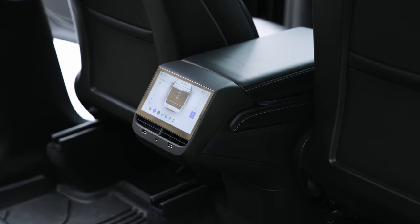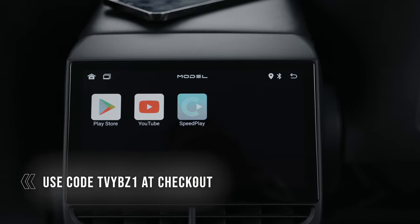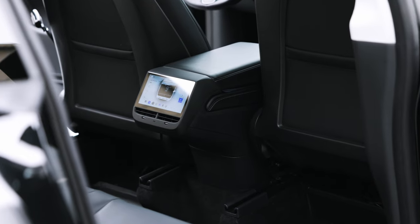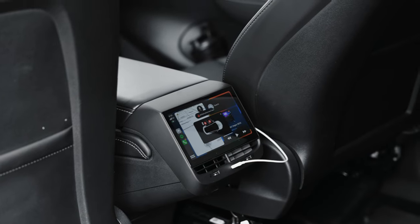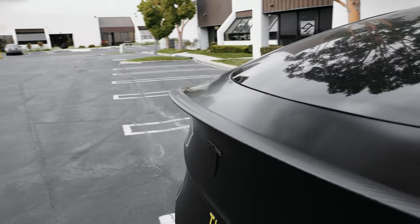We have the rear display here for the Tesla Model Y, also functional for the Tesla Model 3. I have a full video for that, but this thing is dope — packed with features. I think it's great if you have kids or if you just want to entertain your passengers.